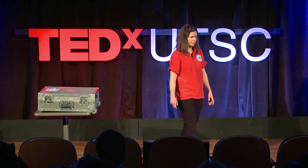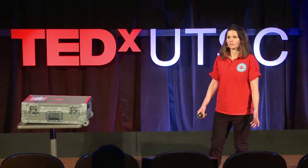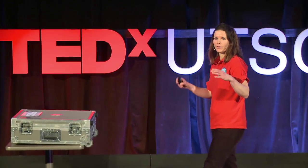Becoming an astronaut might be the ultimate fantasy to some of you, but as I'll describe today, depending on your activities here on Earth — or lack thereof — you might be closer to being like an astronaut than you actually think.